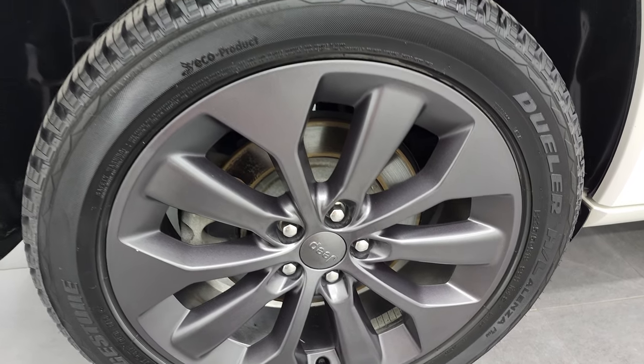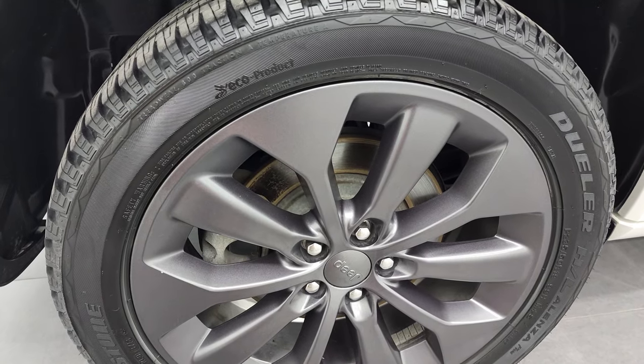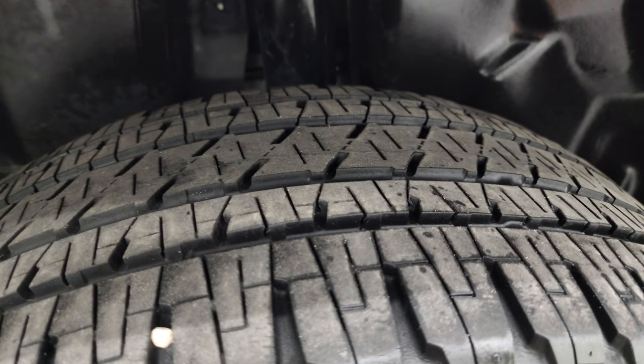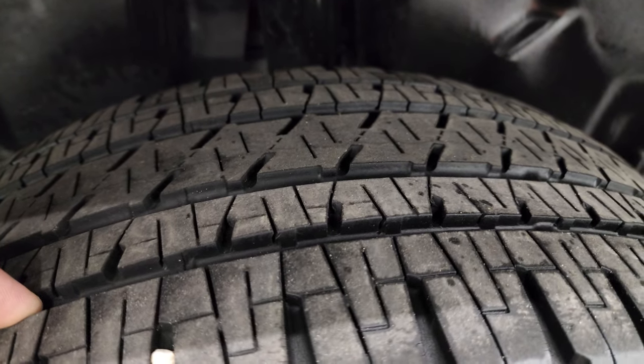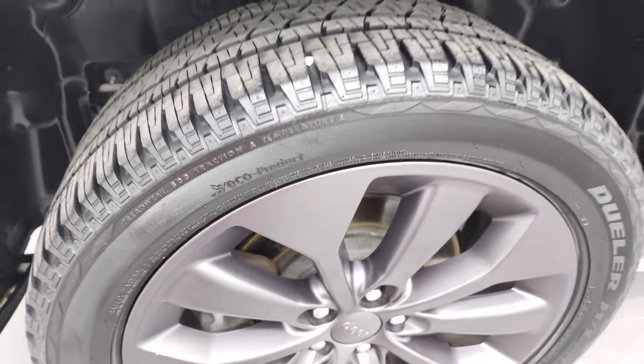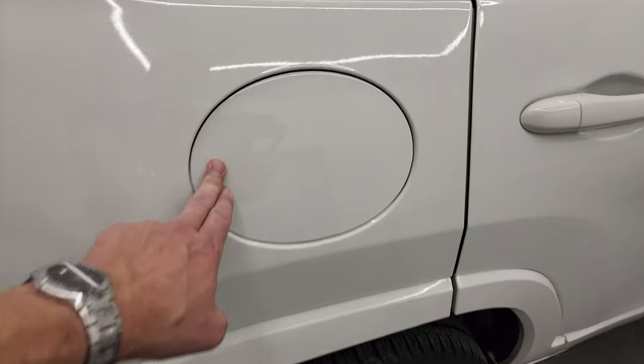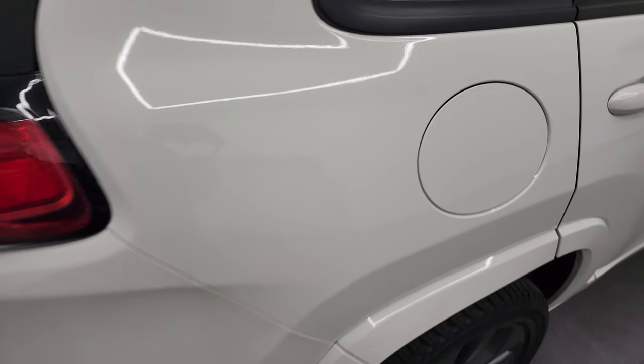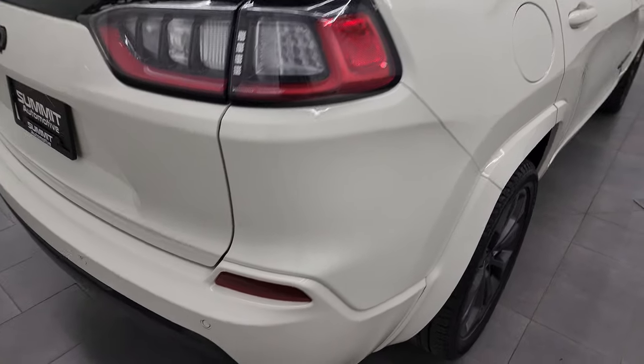The back rims are in excellent shape, and it does have four-wheel disc brakes. The back tires look like they have about 60 to 70 percent of the tread left on them. This one does come with the capless fuel fill, which they did on the new body style Cherokees.